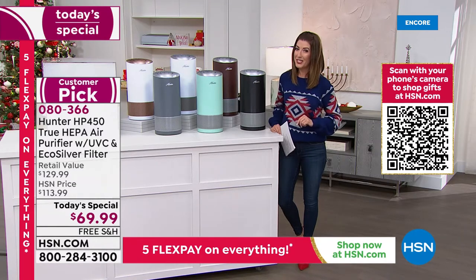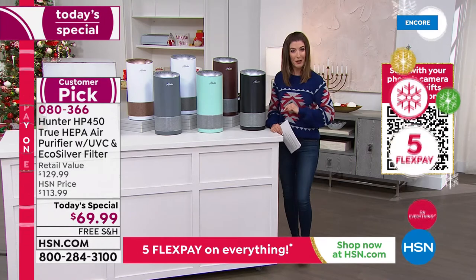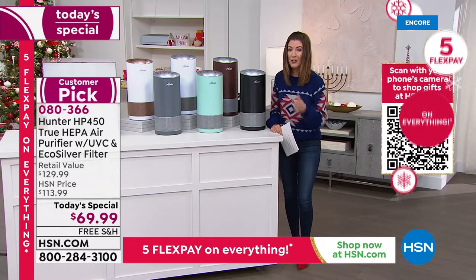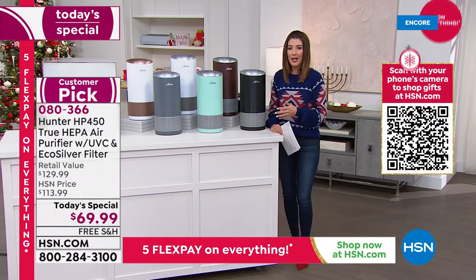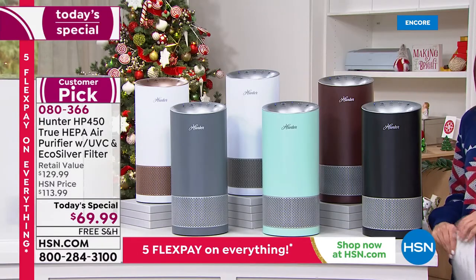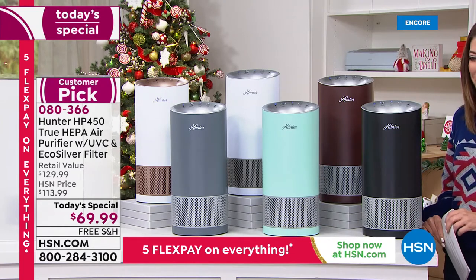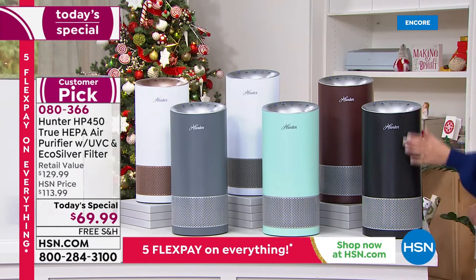We've got exclusive colors here at HSN. Tonight is the night you're either upgrading the Hunter air purifier you already own to the most advanced features, or maybe buying an air purifier for the first time. There has never been a better time or place. Your item number is 080366.